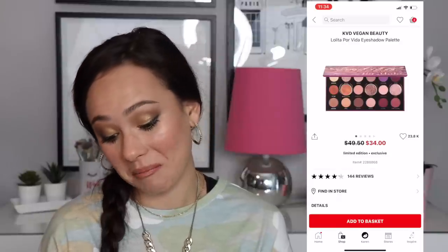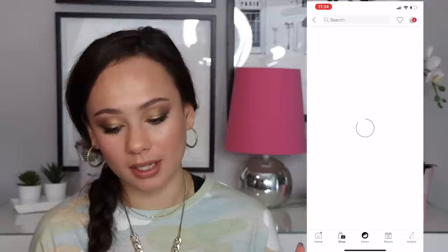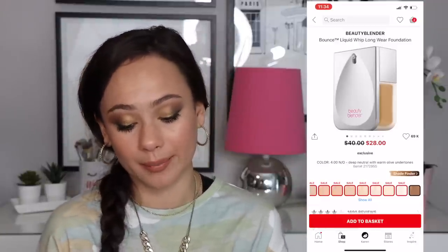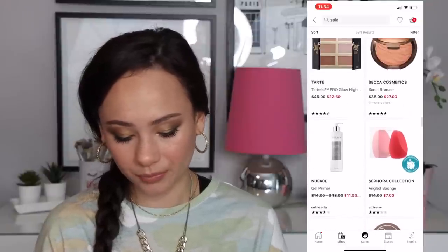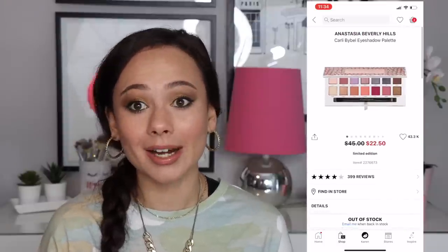I've heard mixed things about the Beautyblender foundation — some people love it, some hate it. I've never tried it and never been that interested, but it's $28 if you're curious. There's also a Tarte bronzer-like item that appears to be out of stock, so not relevant.